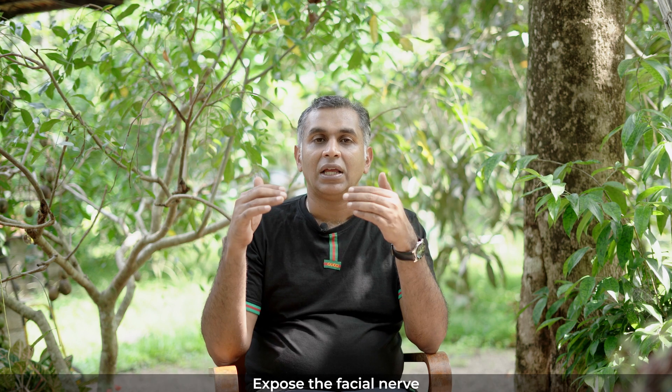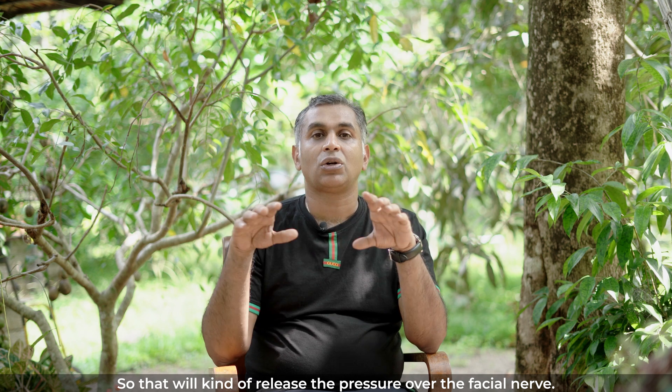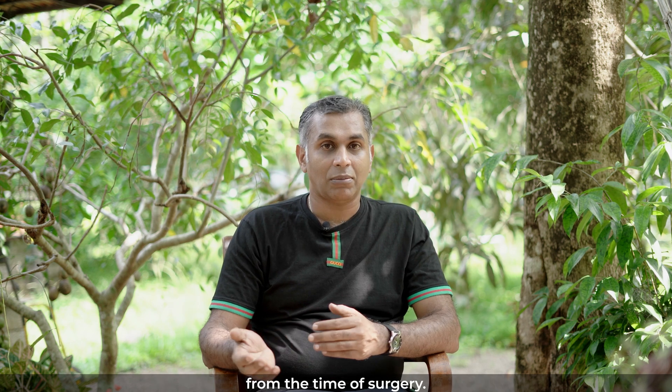What you would do is explore the ear, expose the facial nerve, radiologically correlate where exactly the impingement is, get to that segment, and lift up those bony fragments impinging on the facial nerve. That will release the pressure over the facial nerve. Once the facial nerve is decompressed, the best outcomes would take at least nine months from the time of surgery.